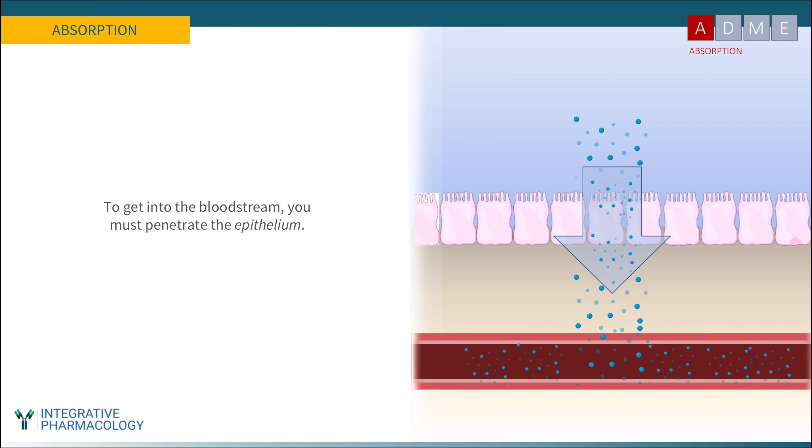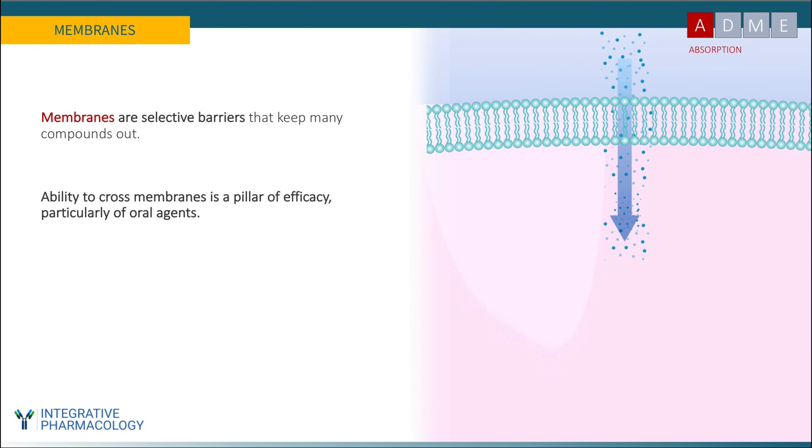There's a layer of water, a layer of mucus, and a population of microbes depending on where you are in the gut. The most important thing to understand is that this barrier is comprised of membranes — selective barriers that keep many compounds out. They protect us from toxins, serving as physical defenses. But the ability to cross membranes is a pillar of therapeutic efficacy, particularly of oral agents, and it's probably the most important initial determinant of good ADME performance.